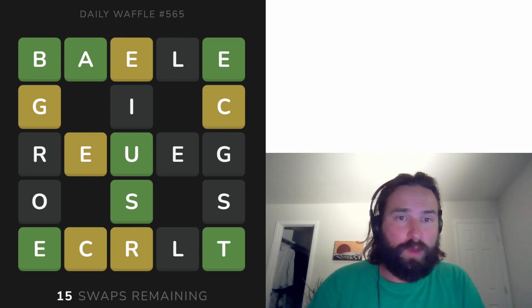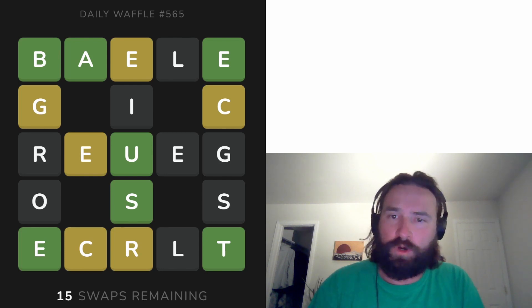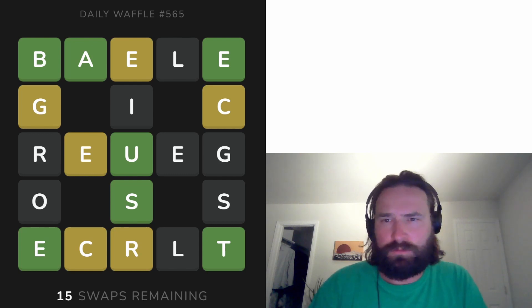Green letters are going to be in the right place in the puzzle. The yellow tiles are going to be in the right word but in the wrong place in that word. And then the black tiles are not in the right word — they're going to go somewhere else in the puzzle.